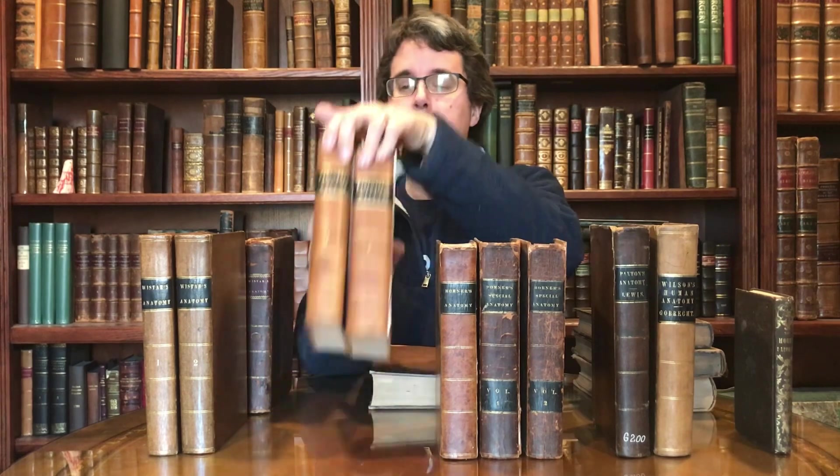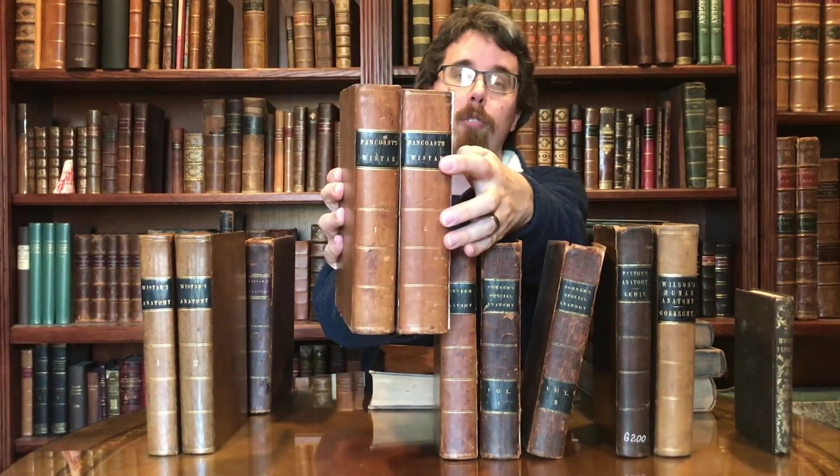Let's get back to Worcester and Horner. The first anatomy book published in America was Worcester's, and it went through several rounds of editorship after Worcester, including Horner. This happens to be a 7th edition of Worcester, and here is an earlier 1817 edition — it was first published in 1811. On this set it reads Pancoast's Worcester, and Pancoast was a very famous surgeon of the day. Again, the surgical involvement in teaching general surgical and special anatomy was huge.